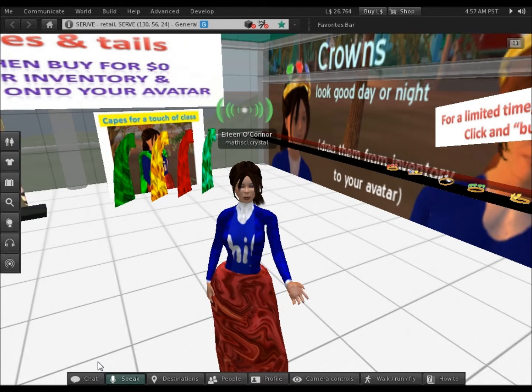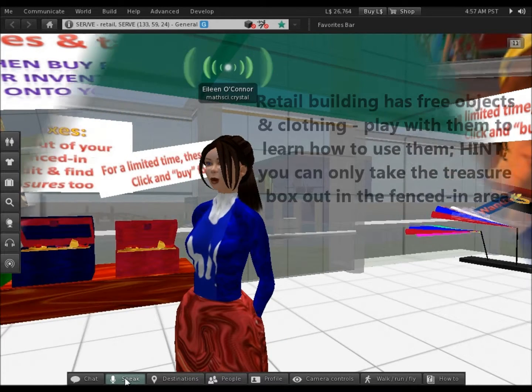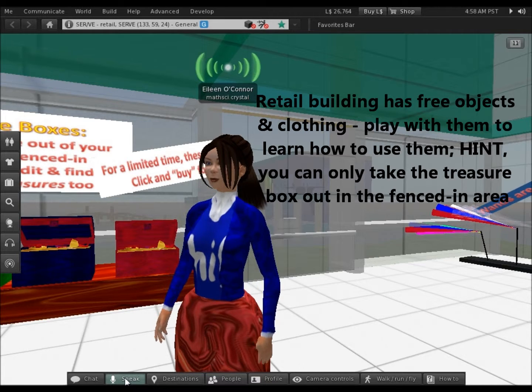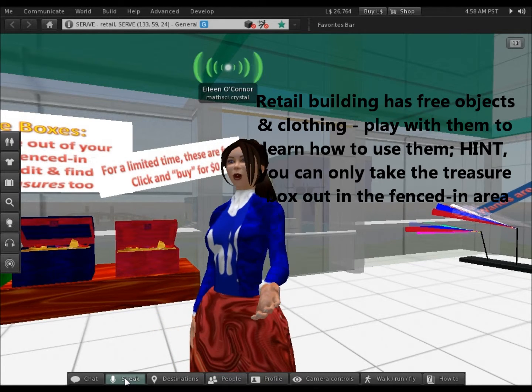There's a lot you can do on the Second Life Island, which was designed for K-12 as well as graduate classes. For instance, in the Street Tail building, you can get capes and crowns, and you can also get a free treasure box.